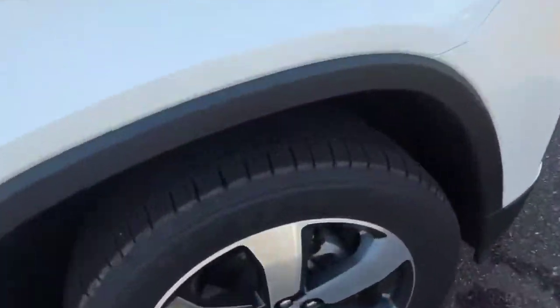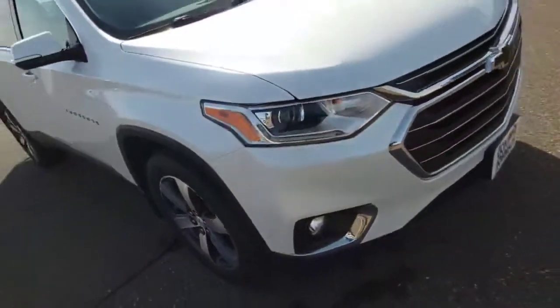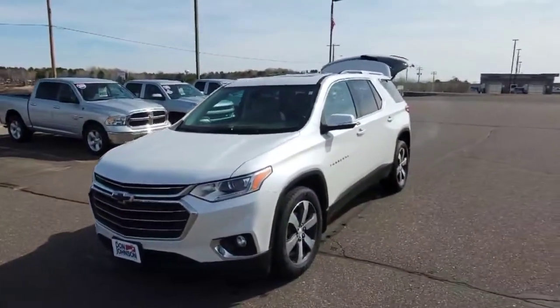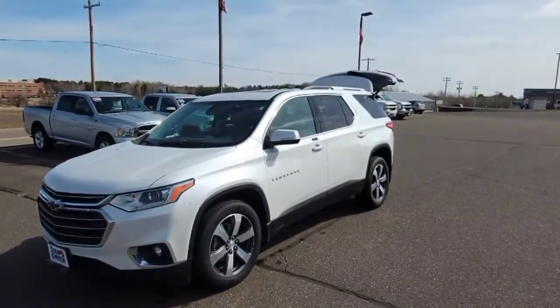Look at the shape the tires are in — they're almost perfect. If you have any questions about this vehicle or any other vehicle here at Don Johnson Motors, ask for me personally. You can reach me at 715-475-1419, and we appreciate you.